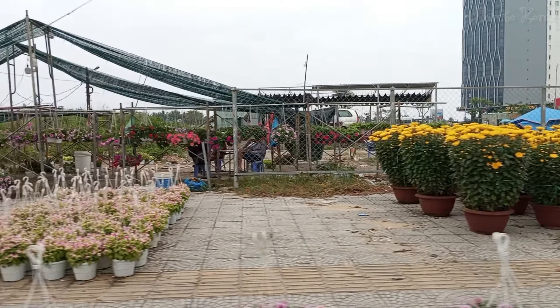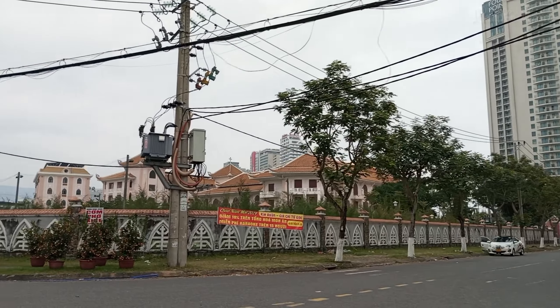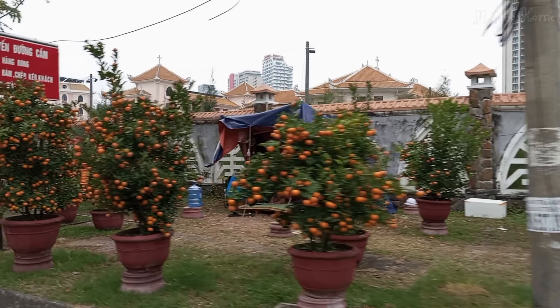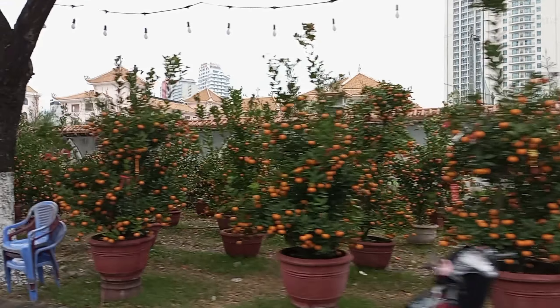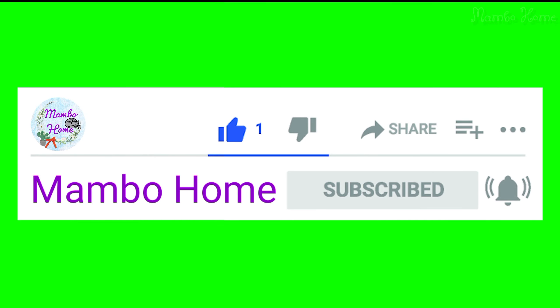This is one of the things we want to share with everyone about Tết in our country, Vietnam. Hope you enjoy it and watch the next video update from Mambo Home. If you liked this video, be sure to hit the like button and subscribe.